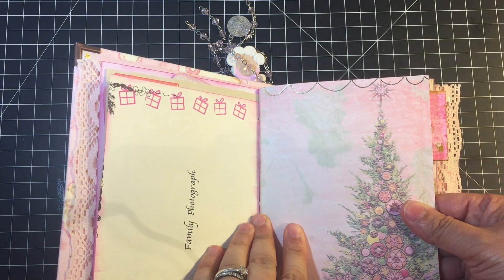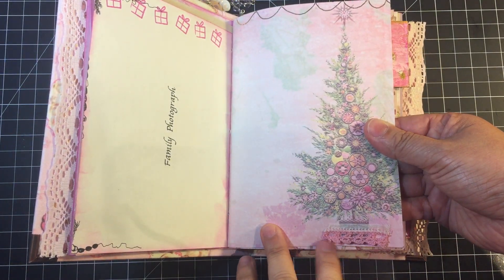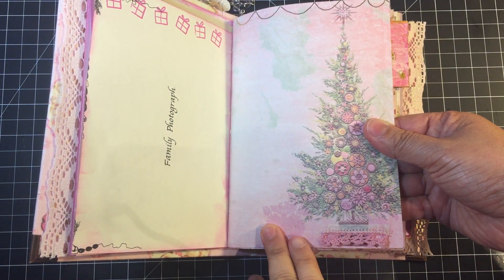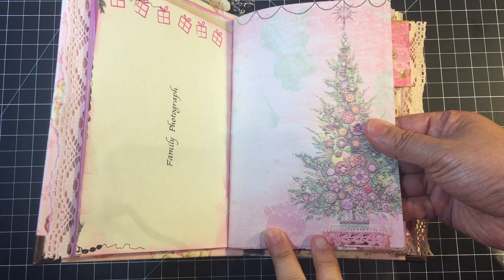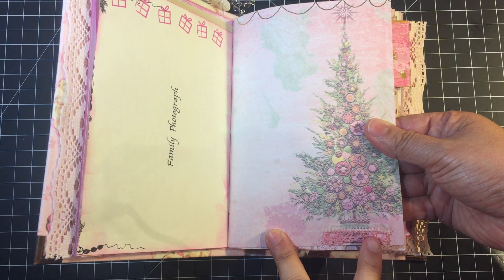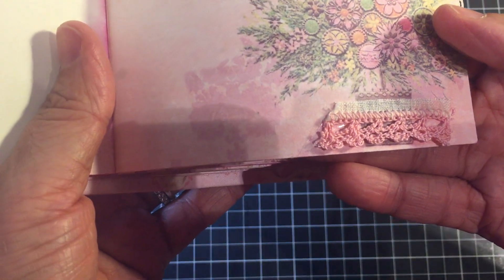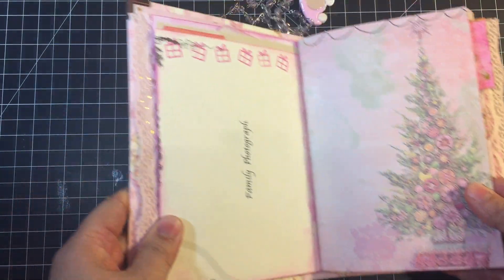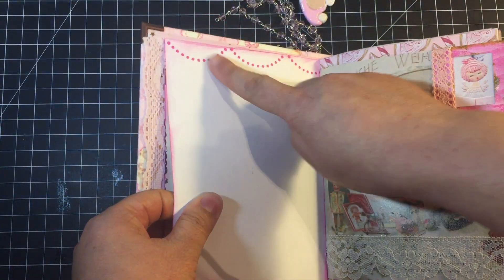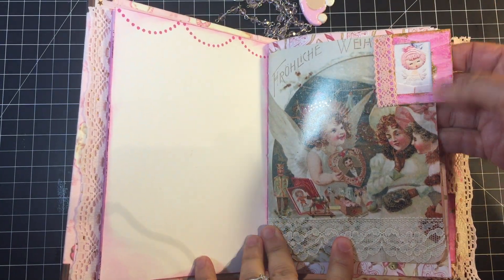This little foiling detail I put there myself using the We R Memory Keepers foiling pen, which is awesome — highly recommend. Here we have just a little scrap of a vintage handkerchief with some lace detailing around the edges. It's just such a beautiful handkerchief, and the lace detail is so pretty that I did not want to throw it out, so I saved even the itty-bitty little scraps to put throughout my book.